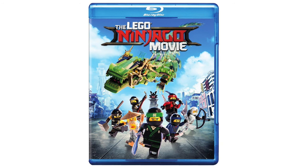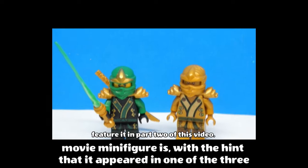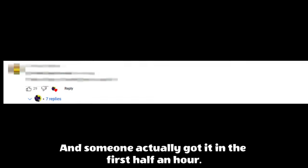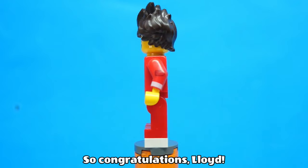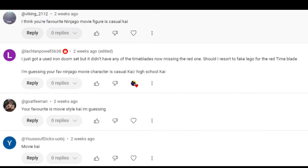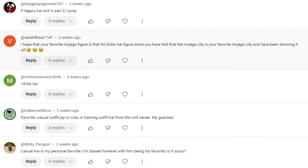Finally we have the Lego Ninjago Movie. Three weeks ago I asked you to try and guess in the comments what my favourite Lego Ninjago Movie minifigure is, with the hint that it appeared in one of the three biggest sets. I had an overwhelming amount of comments trying to guess, and someone actually got it in the first half an hour — so maybe next time I'll have to make it a bit harder. The first person to guess correctly was the real Lloyd Garmadon, who guessed that my favourite figure was Casual Kai, which was indeed correct. So congratulations Lloyd — I can't believe the real life Lloyd Garmadon actually got it. I'll show on screen everyone else's comments who also guessed Casual Kai. I really wasn't expecting that many responses and that many people to correctly guess it, so next time I'm definitely making it harder. Thank you to everyone who commented on that last video.